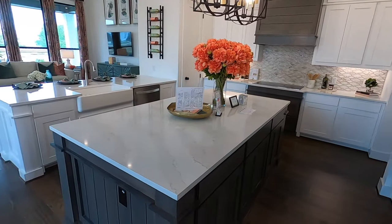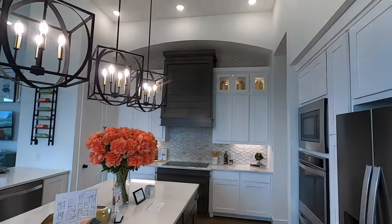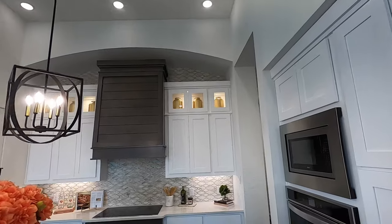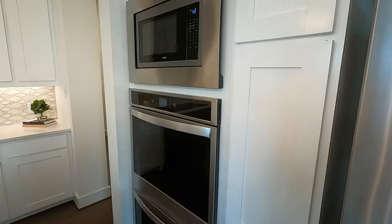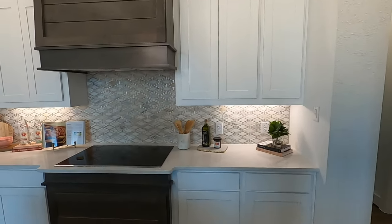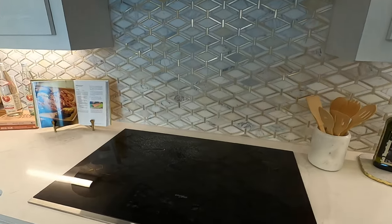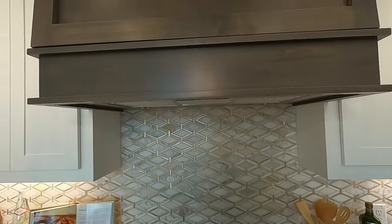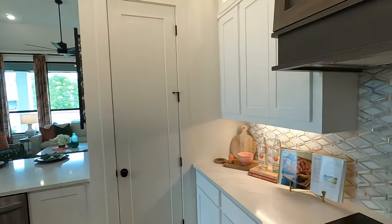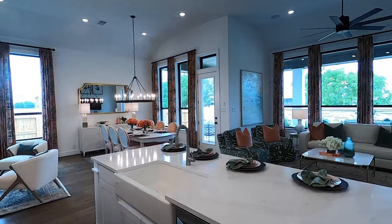Look at this — love the double island. Absolutely beautiful. They put a lot of upgrades in this house, including double stacked ovens. Now, I've got to let you know, this is an electric-only community. I hate to burst your bubble if that's a deal-breaker, but yeah, you are going to have an electric cooktop if you decide to build in this community. If it's not a deal-breaker, come on by and check this place out.